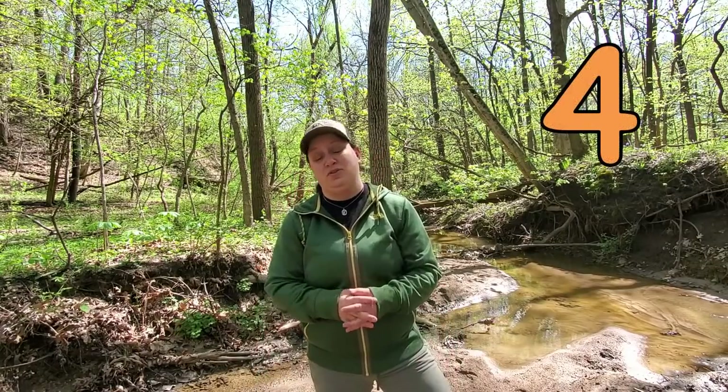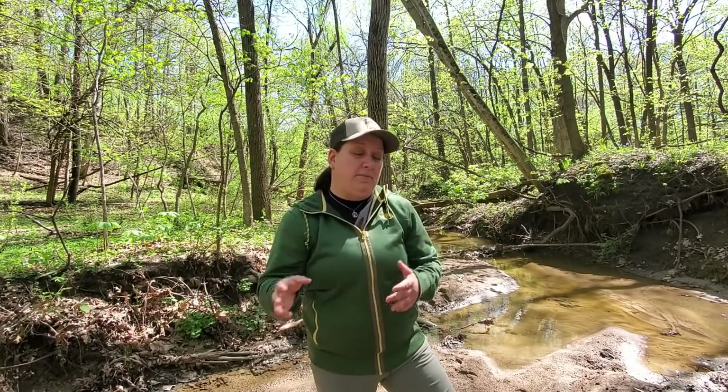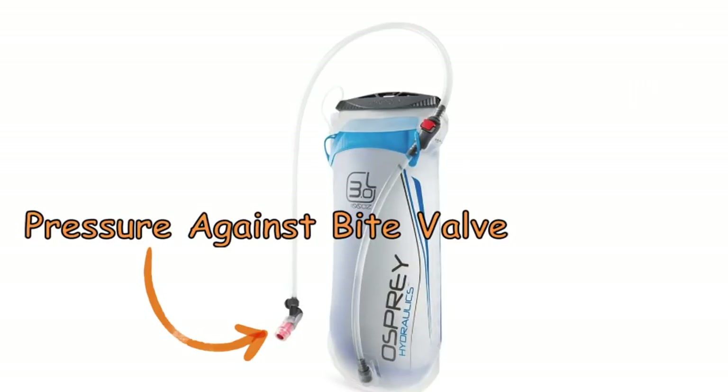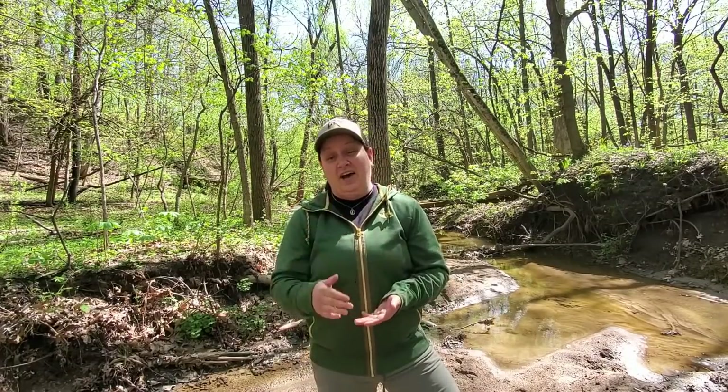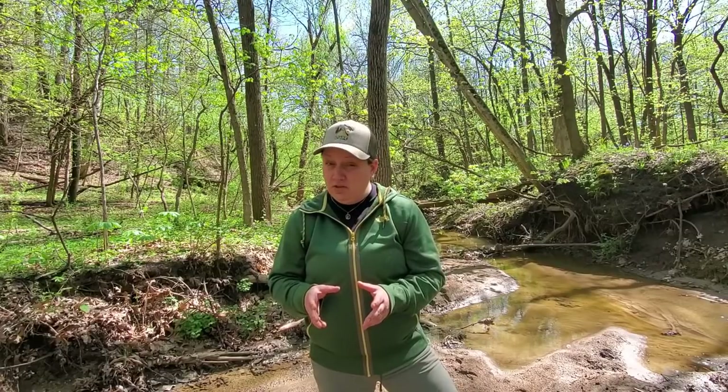Since we're talking water, let's jump into mistake number four: improper storage of hydration bladders. There are two big problem areas. The first is at camp — a lot of people unpack their pack with the hydration bladder still inside, and something rests on top of the bite valve causing it to leak. You'll have less water in the morning and could end up with wet gear. The other big problem is how you store and care for the bladder once you get home — make sure it's dried out completely, including all the tubing, so mildew doesn't grow.